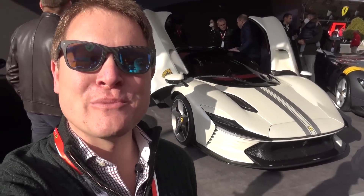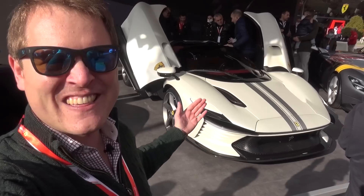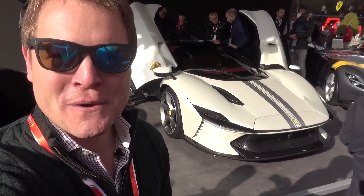Hi guys, I'm Shmi. Hello and welcome back to the channel. Will you join me today for a first look at this, the new Ferrari Daytona SP3.